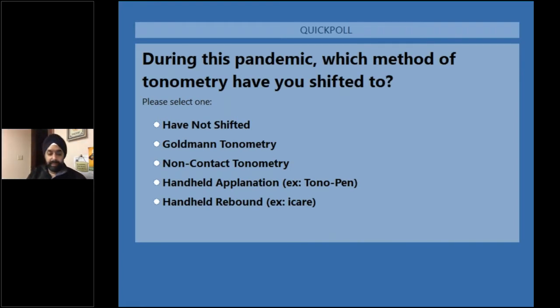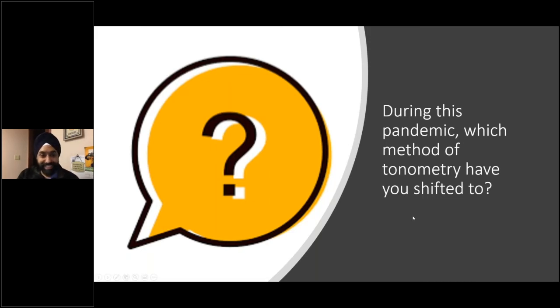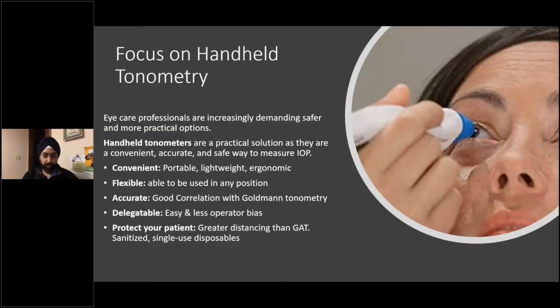Poll results on tonometry changes during COVID: 25% haven't changed, 13% changed to Goldman tonometry, but 40% have shifted to handheld tonometry as a result of COVID. That substantiates what we've been discussing — people are more hesitant about Goldman and shifting to handheld tonometers. I'm not here to say Goldman isn't valuable — it is, and we'll still use it — but there are definitely situations where Goldman may not be the right choice.